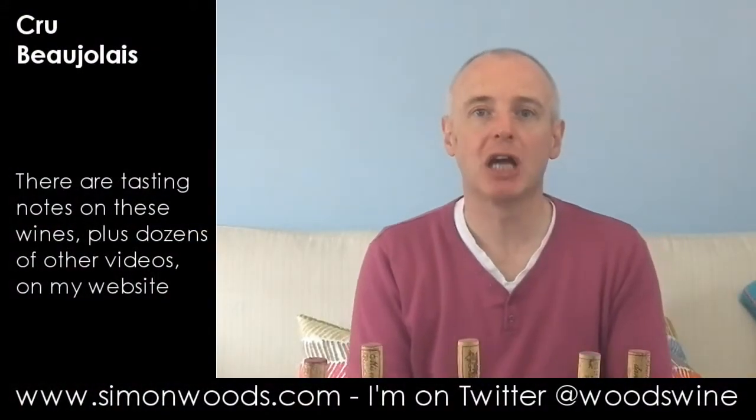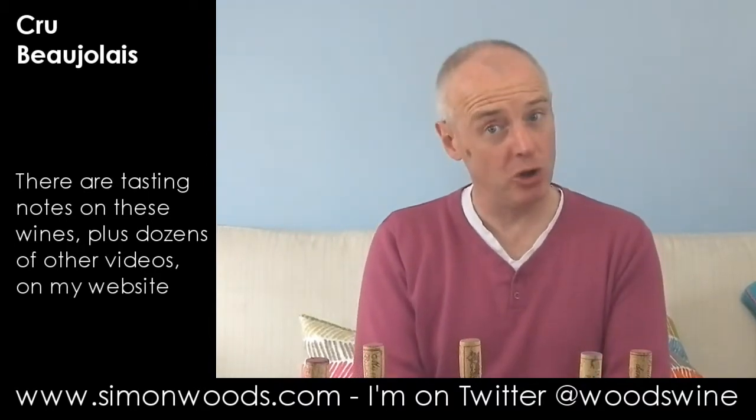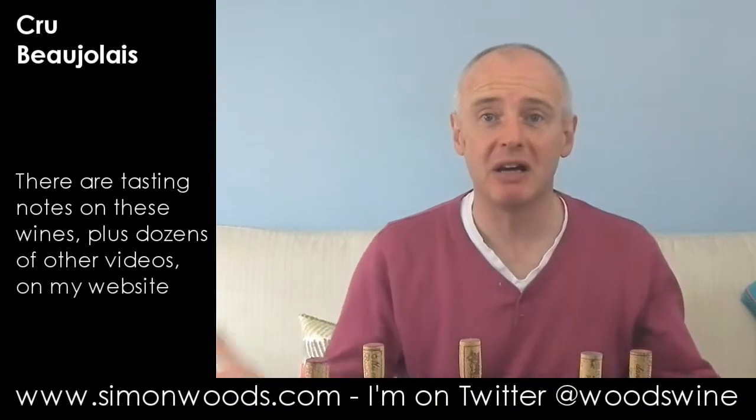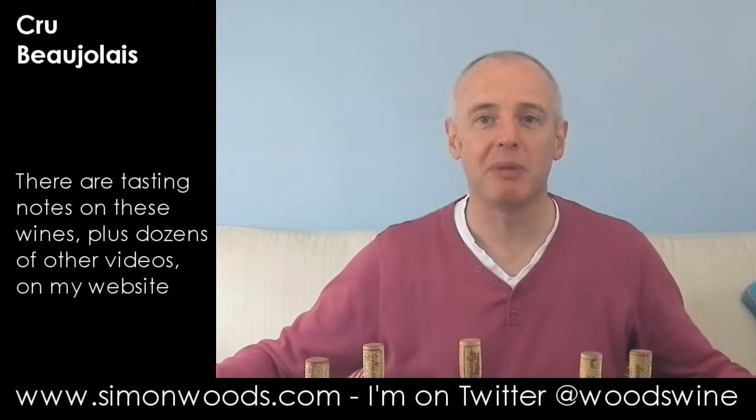Hi there, Simon from simonwoods.com. I have eight cru Beaujolais in front of me. What's a cru? Well, in Beaujolais there is, if you want to call it a hierarchy, bog-standard Beaujolais at the bottom, then Beaujolais Villages.